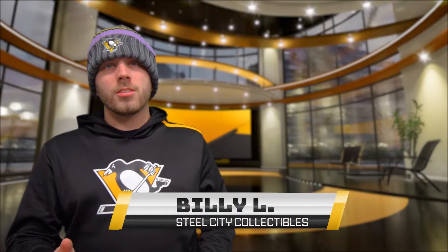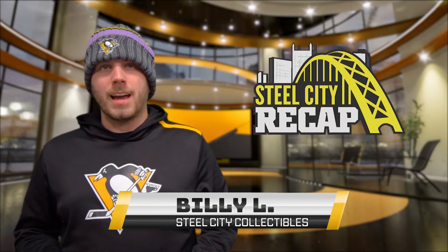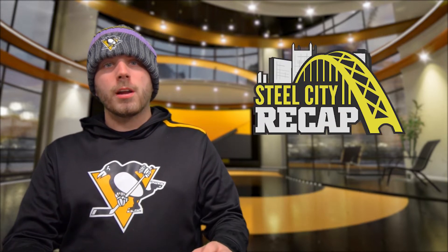Hey, what's up guys, it's Billy from Steel City Collectibles back with another episode of the Steel City Recap. This past week the Steel City break room had some absolutely major pulls in it, including a Kobe Bryant autograph card.